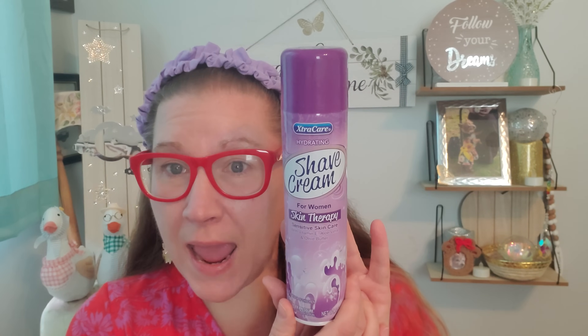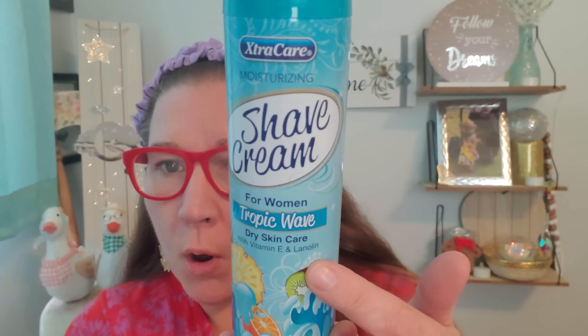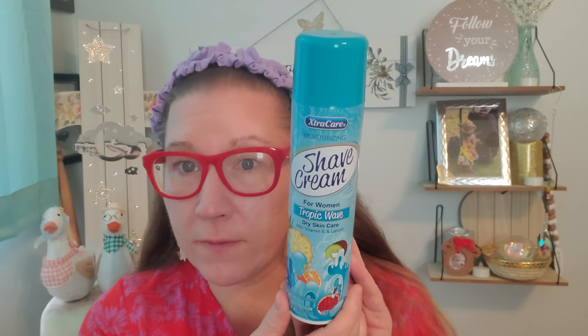Before I go to the beach, this girl is going to shave her legs with some fancy new stuff. This is Extra Care hydrating shave cream for women — skin therapy, sensitive skincare with vitamin E, aloe vera, and olive butter. I've never heard of olive butter in one of these beautiful cans. This is 9.5 ounces and that is a great size. Same exact brand — this is the shave cream for women, Tropic Wave, dry skincare with vitamin E and linolein. Again 9.5 ounces — really beautiful cans, extra large, and that is going to get me a lot of shaves for my summer fun.